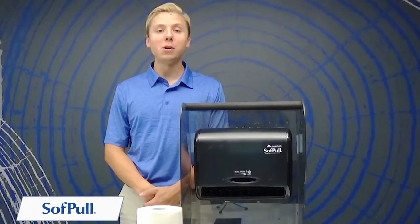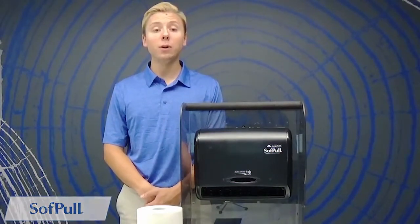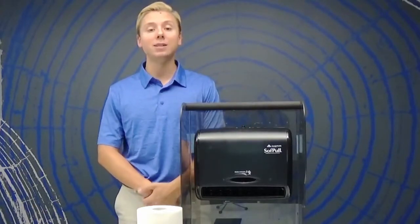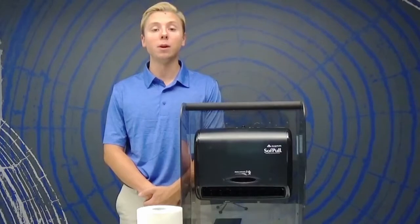Are you tired of your break room or small office space being littered with kitchen roll or folded towels? A great way to avoid this is by using our soft pull automated touchless paper towel dispenser. This system is designed for hygienic touchless dispensing that will fit even in your tightest of spaces. This is the perfect solution for your break room.